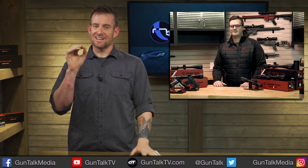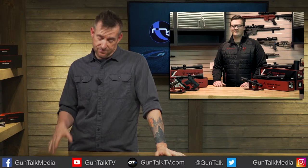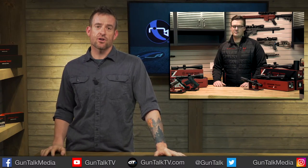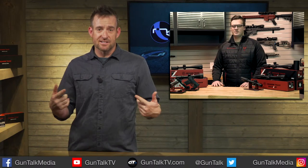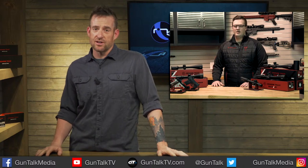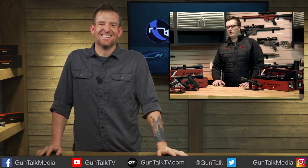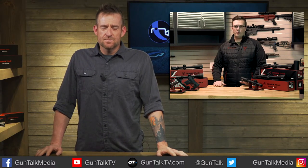Crimson Trace makes some pretty sweet optics, and they got a little lazy this year — they're only introducing 50 new scopes. Here to tell us about them is Jack from Crimson Trace. Jack says he pushed for 100 but 50 is the best they could do for now, with more options coming as they move forward with the Hardline and Brushline scope lines.